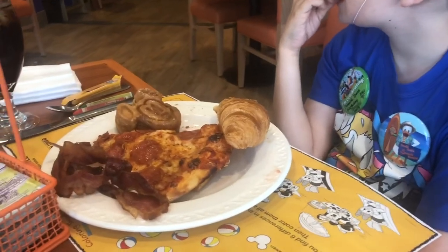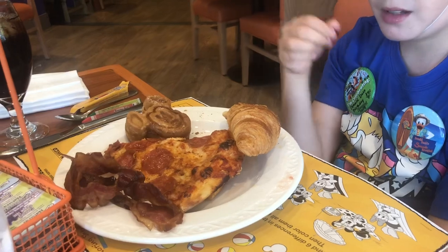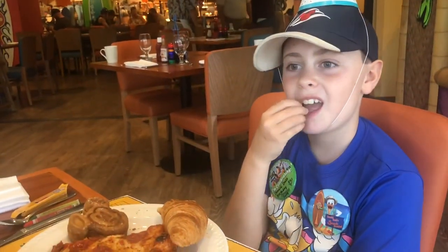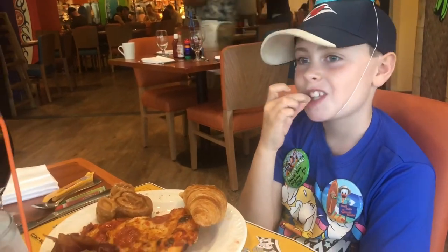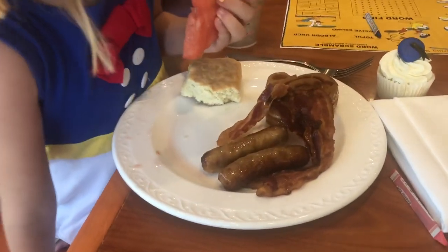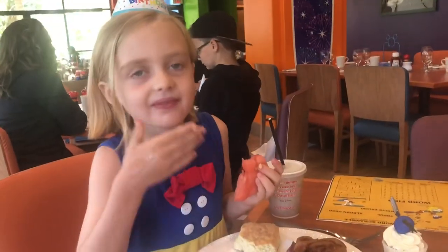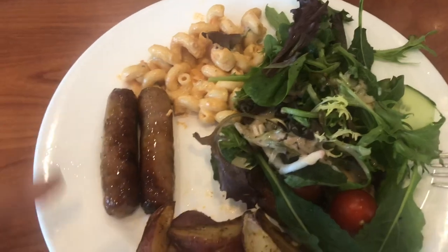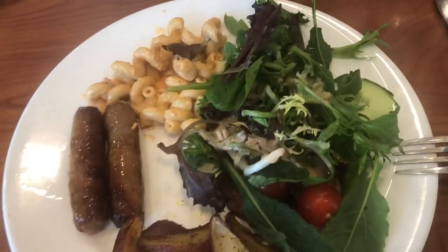Looks like Jude got some pizza, a croissant, a Mickey waffle, some bacon, and watermelon — one healthy thing already, good job! Kennedy got watermelon, a biscuit, a Mickey waffle, sausage, and bacon. And I got some penne pasta, some sausage, some potatoes, and some salad.